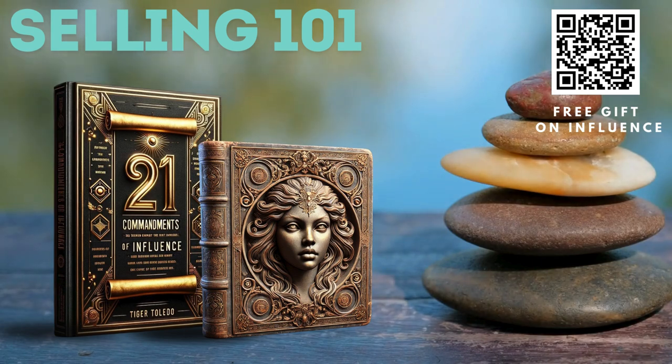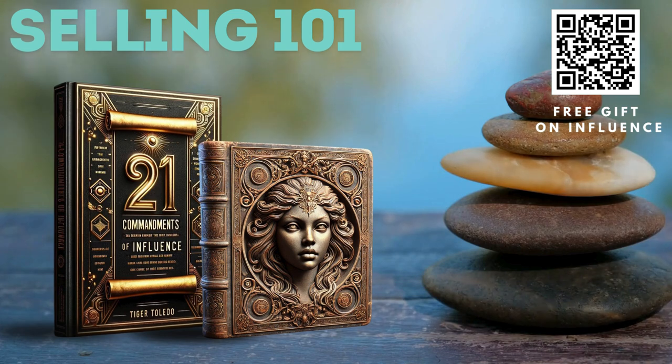Number five: implement a problem-solving approach. Problem identification workshops — hold workshops with your team to brainstorm and identify common problems your clients face. Develop solutions tailored to these issues.